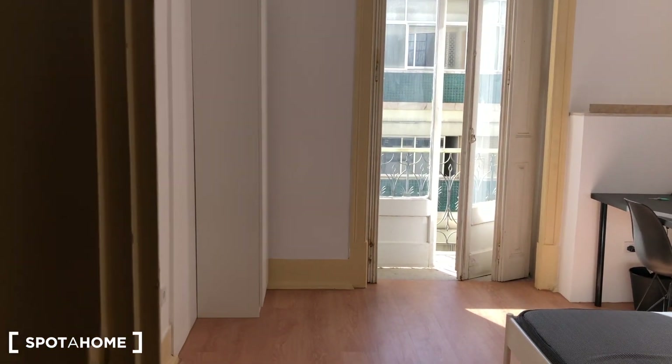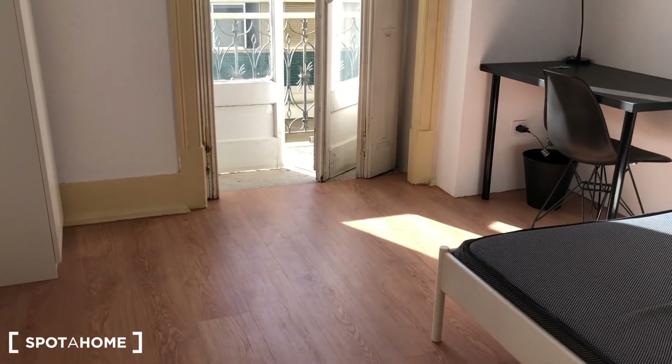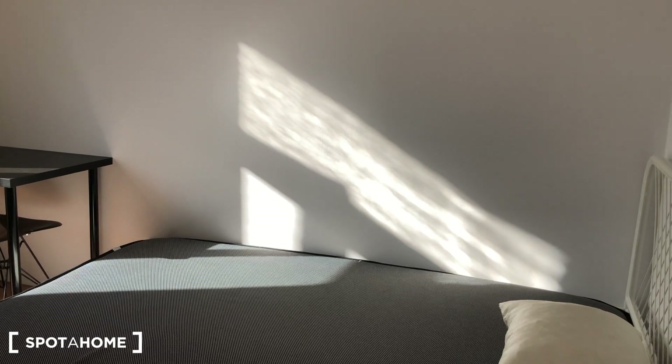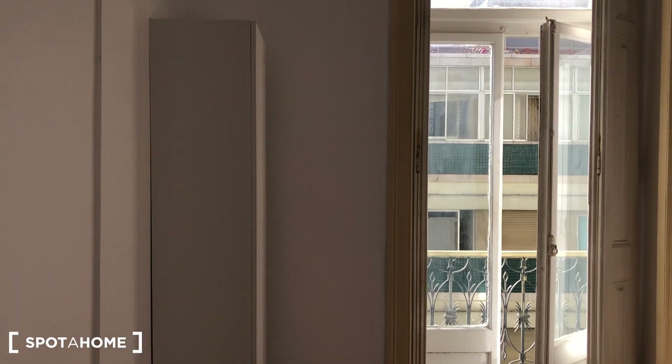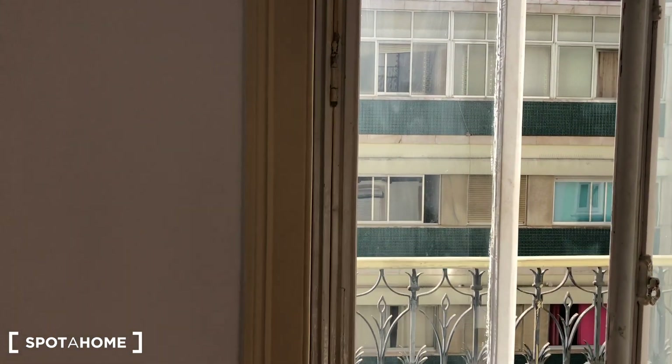Continuing on the interior of the apartment, we have bedroom number two. It's almost identical: a double-sized bed, a desk, and a standalone wardrobe. It also has access to the balcony.